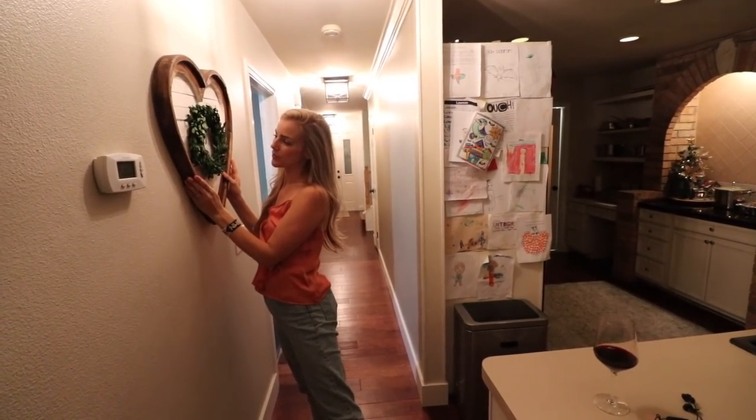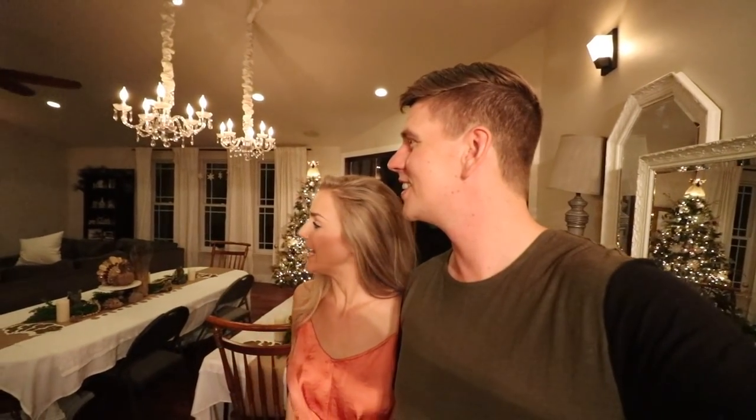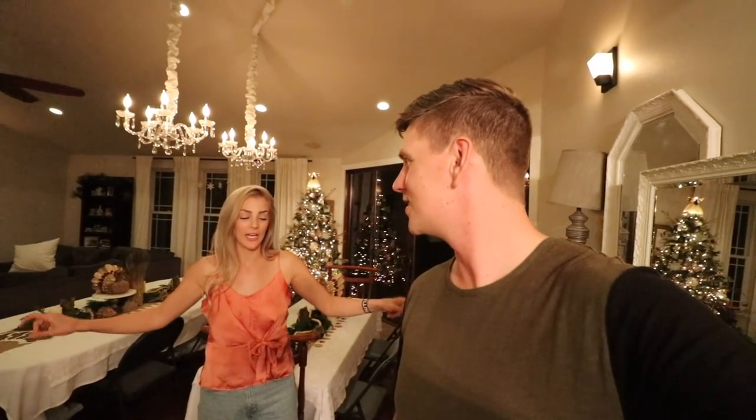I found this heart at Round Top Vintage Market — I've always wanted a wood heart. We're set up for Thanksgiving right now, and we decorated the tree in the background last night while we drank our wine and watched our movie. It's just a cozy living room. The size of this room right here is the size of our kitchen, living, and dining in the last house, so it's substantially bigger. This house is about 3,000 square feet — around 500 to 600 square feet bigger than the last one.